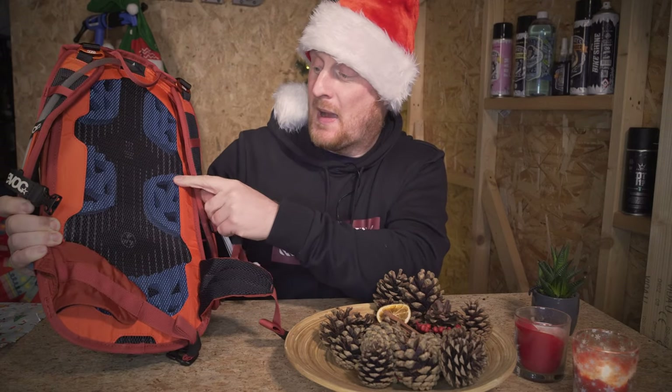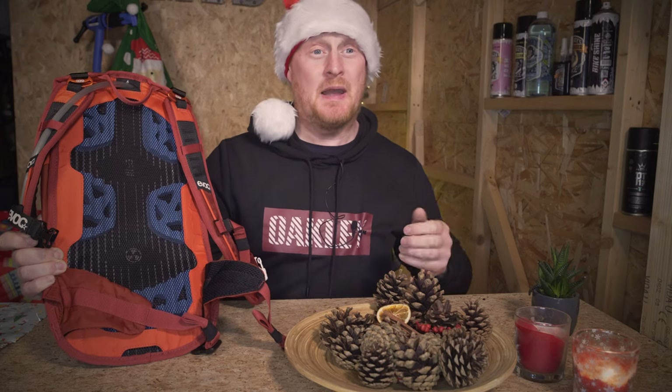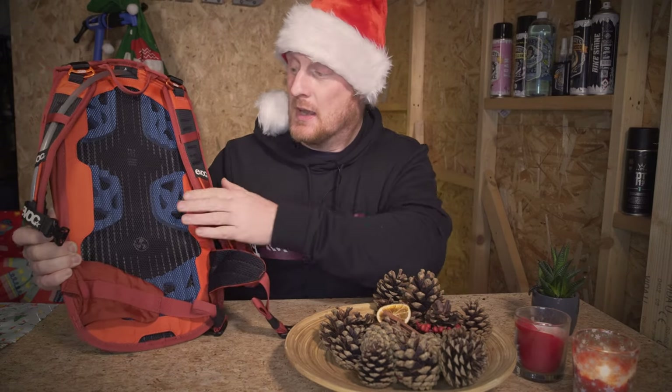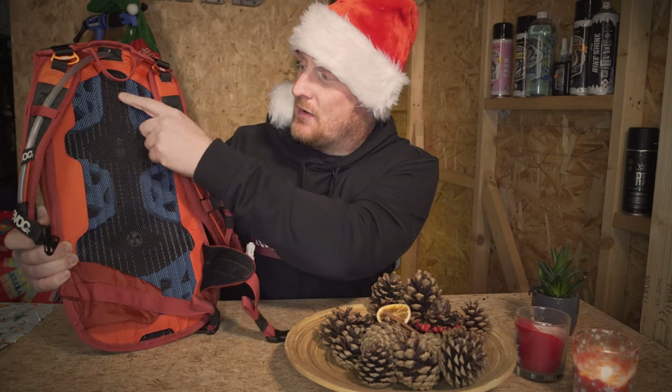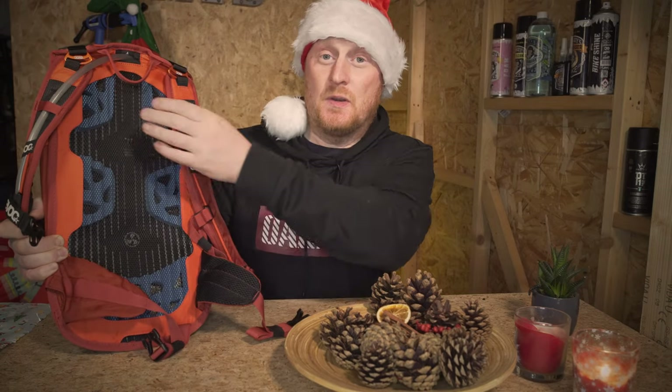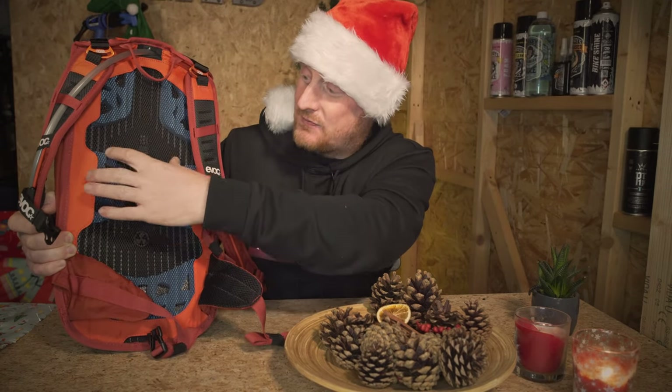We've got these really interesting foam panels here, and this means that the back of the Stage 6 is never directly on your back. On some backpacks, they lay on your back on a hot day, which means sweaty, irritation, uncomfortable — not great for a long ride. But the Stage 6 just sits in certain areas on your back via five padded pressure points — one large one at the bottom, two here and two here. The rest is just mesh, with a massive air chamber for airflow to keep your back nice and cool.